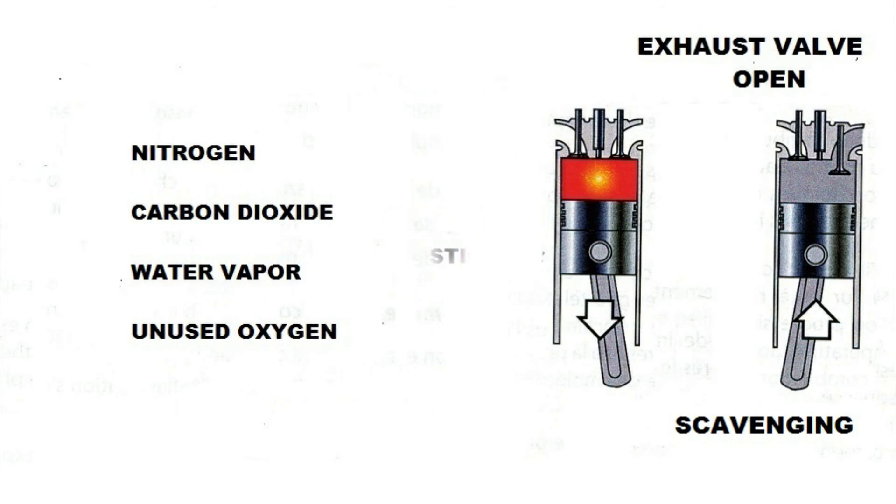These gases consist mostly of nitrogen, carbon dioxide, water vapor, and unused oxygen as well. At 140 degrees after TDC, the piston uncovers a set of ports known as scavenge ports. Then the pressurized air enters the cylinder via these ports, forcing out the remaining exhaust gases from the cylinder in a process known as scavenging.